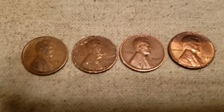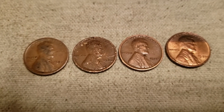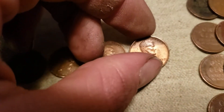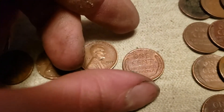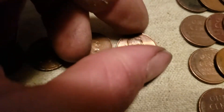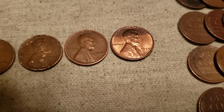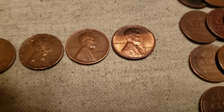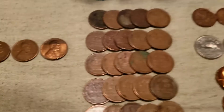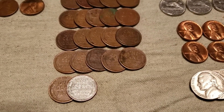Moving on to the pennies — our four best wheat pennies are a 1920, a 1926, a 1928, and a 1953. The 1953 looks pretty well uncirculated, though it must have had tape across it at one time. Whatever was across the front pretty well kept that one spot nice looking. We ended up with a lot of wheat pennies — they're all 1940s and 1950s common dates.